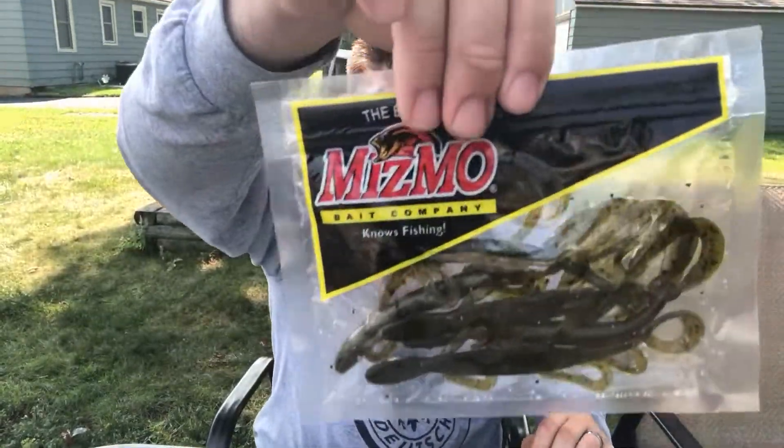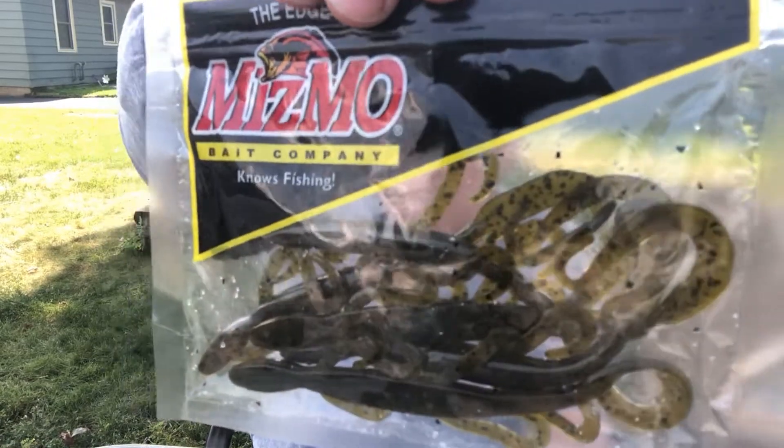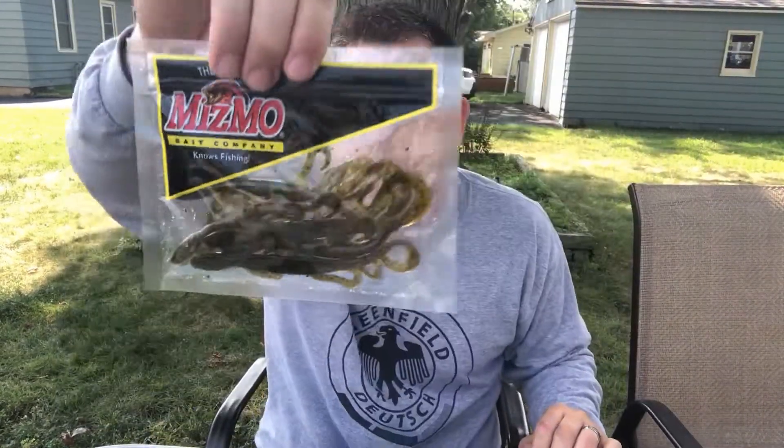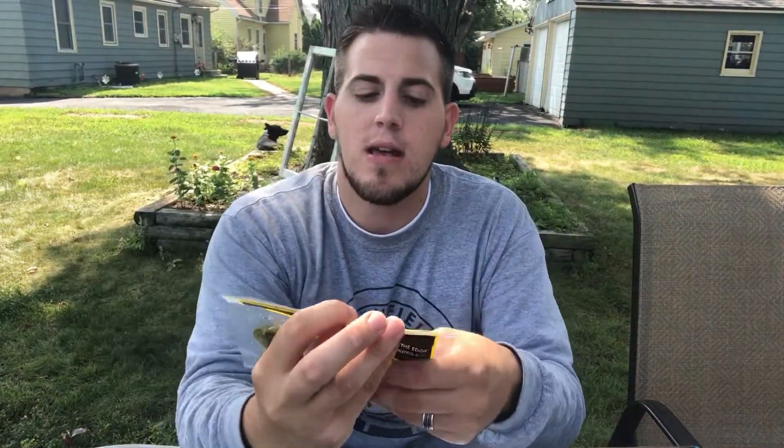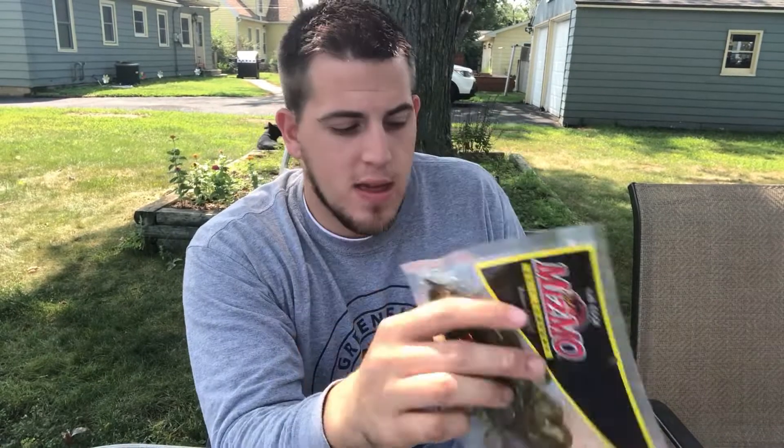And lastly, in the box, we got some Mismo Bait Company lizards. Looks to be a green pumpkin or a variation of it. It's a 10-pack — so they went all in on this. 10-pack of lizards, that's awesome. It's a good Texas rigged bait right here. That's cool.